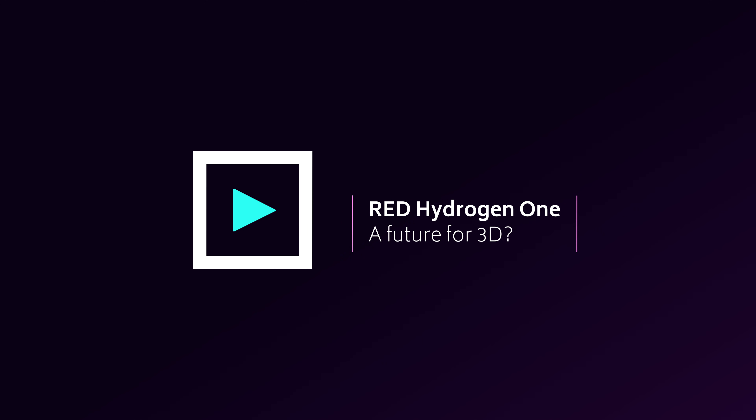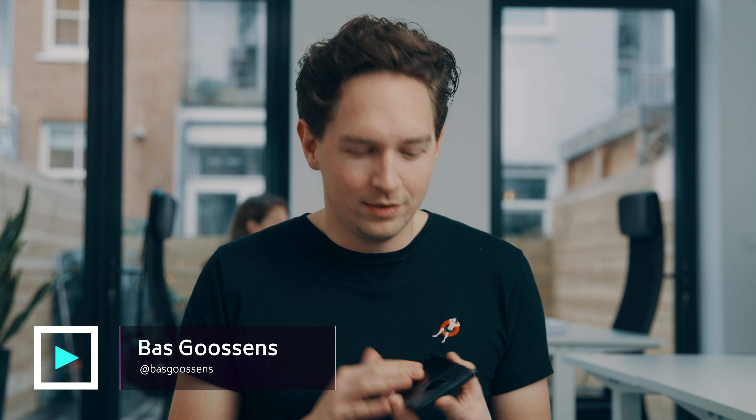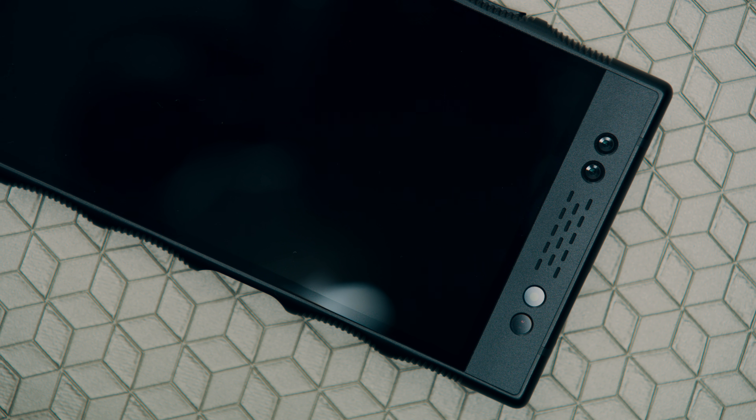Let's talk about the new RED Media Machine, or Hydrogen One. For the past two months I've been lucky enough to try this phone from RED and figure it out, because as RED put it, this is the first holographic phone.